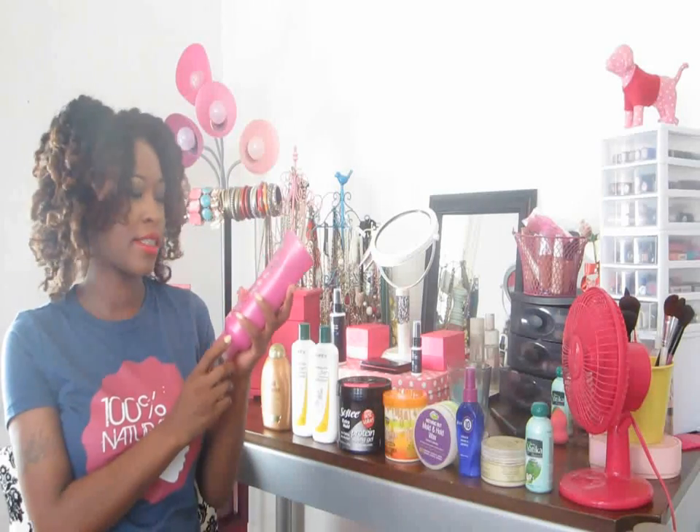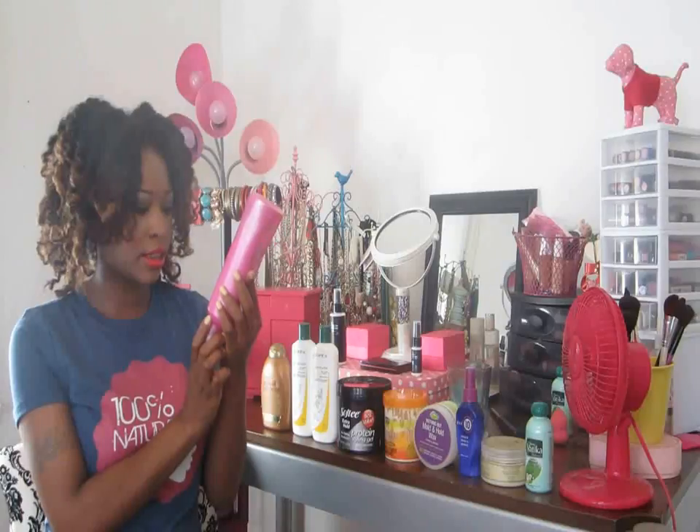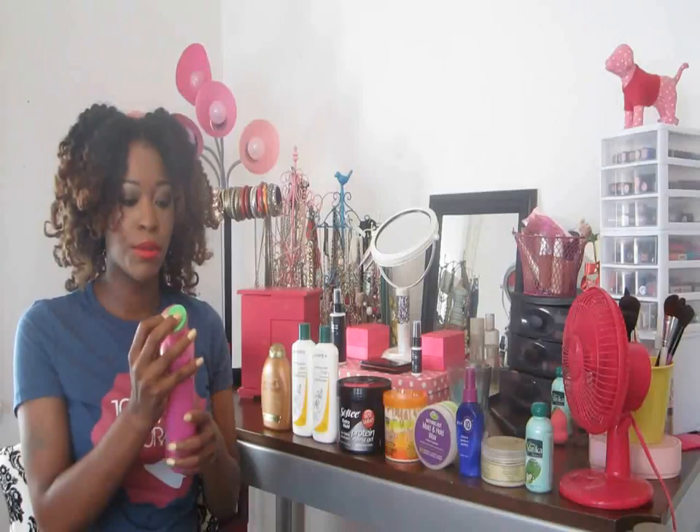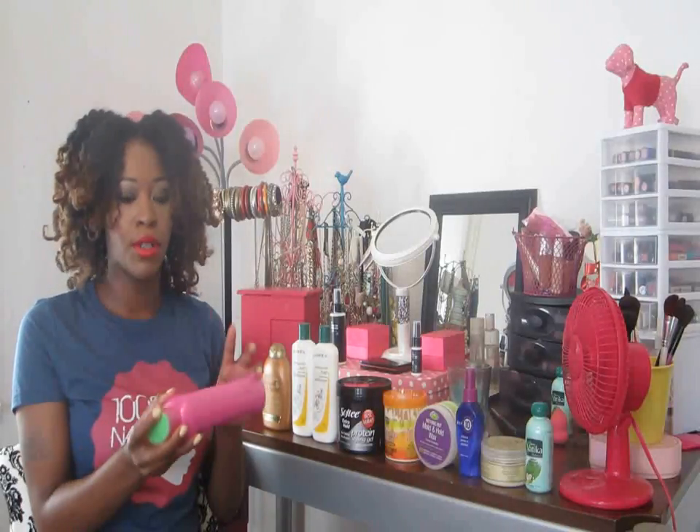The first product is the Herbal Essence Touchably Smooth Conditioner. It has lily extract in it. You get 23.7 fluid ounces and I got this on sale for like $3, which is awesome. For the quantity of this product, it smells awesome. You guys know Herbal Essence products smell amazing. It smells like summertime fine.